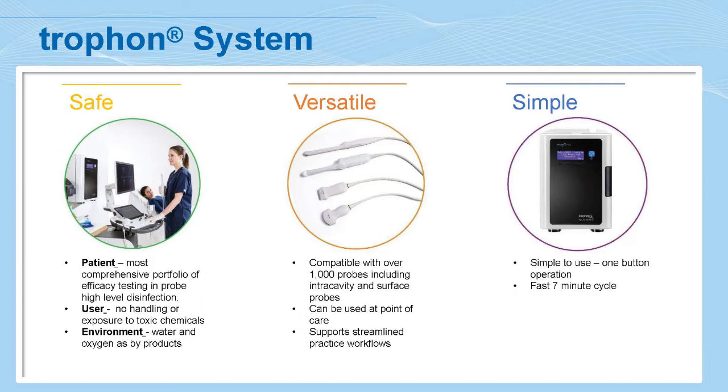It's also a very versatile system in that it can be used at point of care — in the room where the patient and sonographer are — fitting nicely into clinical process flows. This is opposed to older mechanisms where different rooms are required due to toxic chemistries, appropriate ventilation, and protective clothing. Very importantly, we've worked with all the ultrasound companies — GE, Philips, Samsung, Siemens, Toshiba — to validate their full range of ultrasound probes.